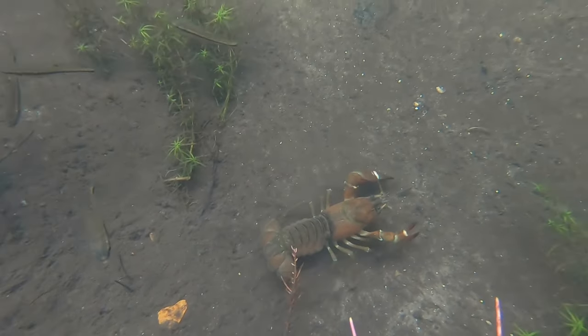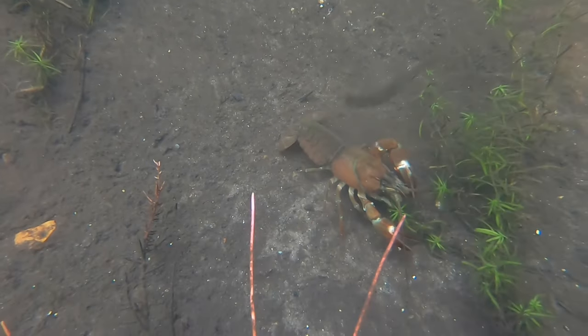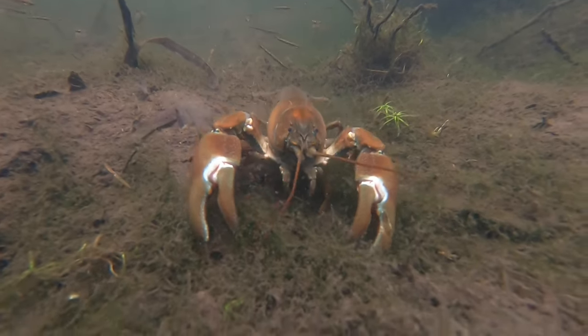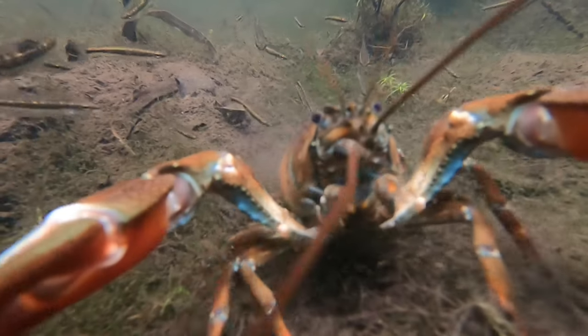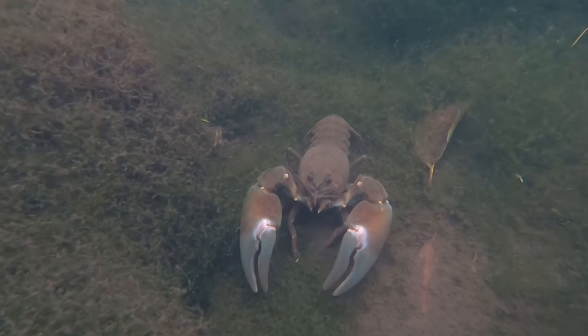If you have seen a crayfish in the UK in the last 15 years, the chances are likely that it would have been a signal crayfish. These were introduced from North America to various sites in this country in the 1970s as a species for farming, but they escaped into the wild and were probably deliberately released by people who wanted to eat them.